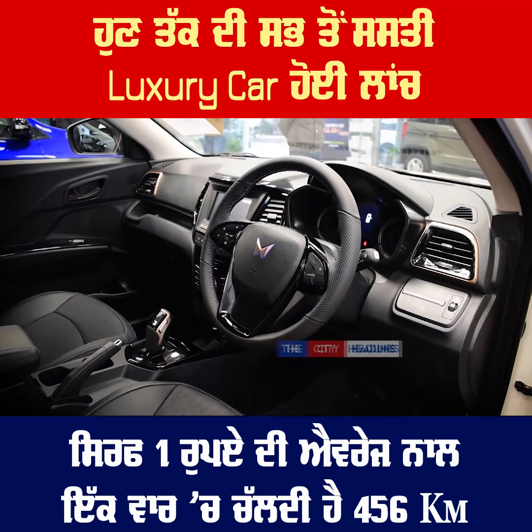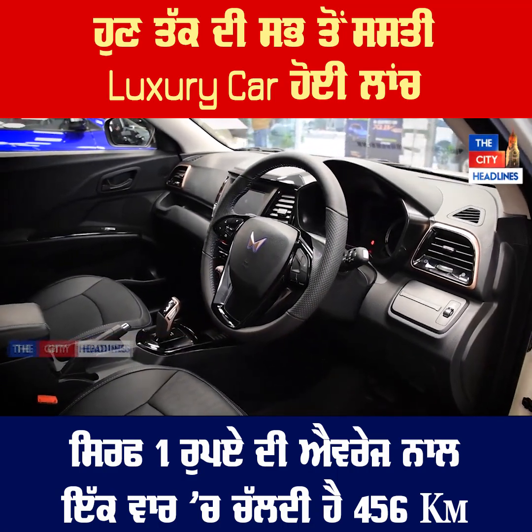You can see the gear knob. There is a push-button start on this vehicle.